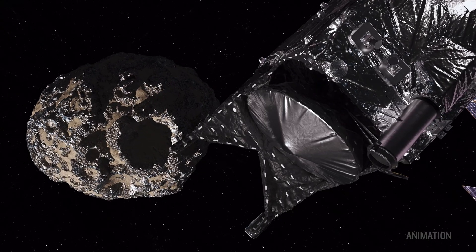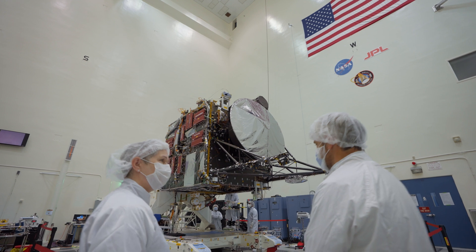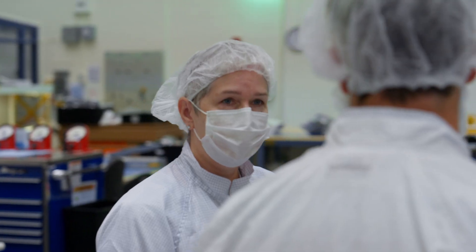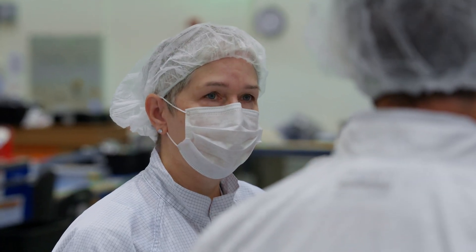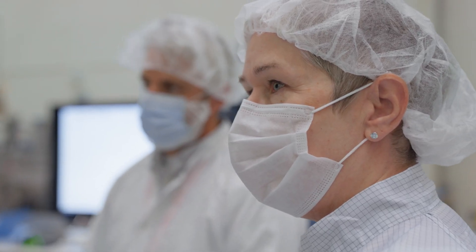Usually the most important image that everybody gets excited about is that first image you get back. We are super committed on the Psyche project — from PI Linda Elkins-Tanton all the way down — to sharing this experience with the public. I think the only thing we know, based on NASA's 50 to 60 years of experience, is that it's not going to look like what we think it's going to look like. And it's going to be really interesting, whatever we find.